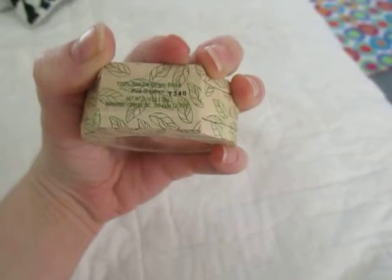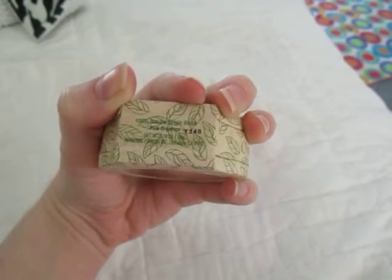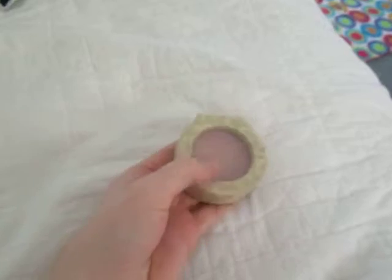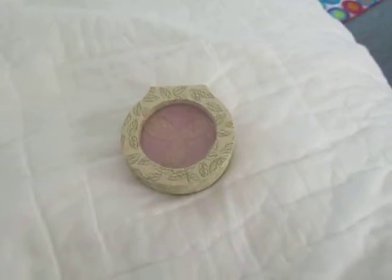Really nice packaging. It says 100% natural organic blush — Pink Organic, so maybe that's the color name of it. So if you've tried this or any other blush from Physicians Formula, please let me know. And thank you for watching.